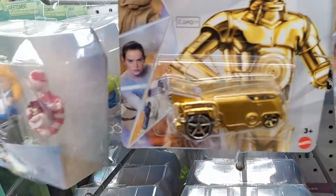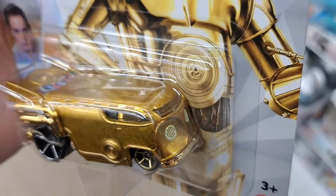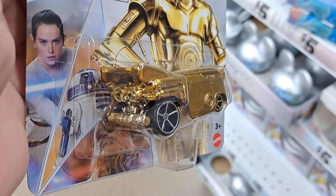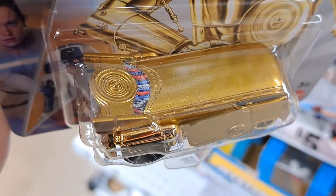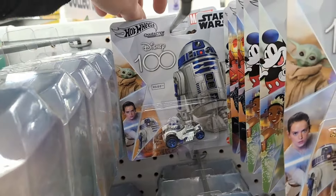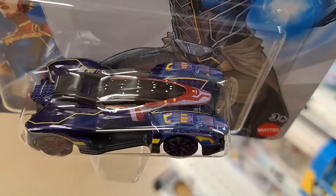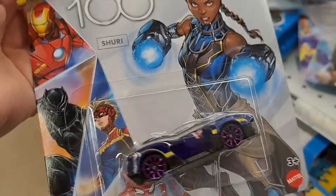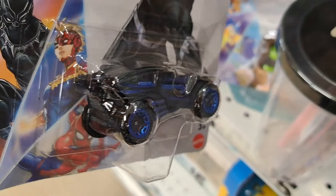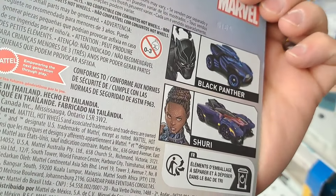Got C-3PO Star Wars. Awesome looking Hot Wheels car — it even shows his circuits there. We got another R2-D2 and some Marvel back here. We got Shuri from Black Panther — pretty cool car — and Black Panther. Check them out at your Five Below.